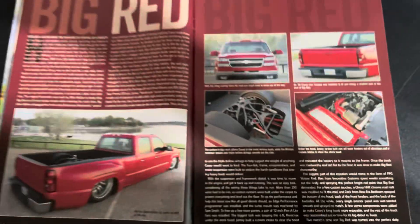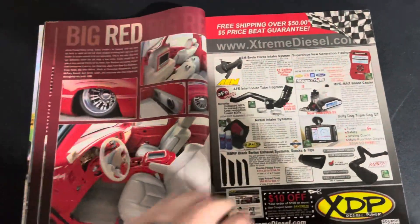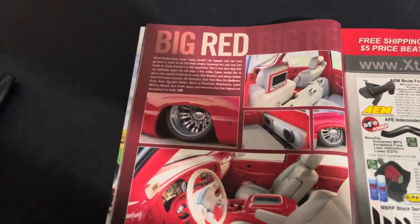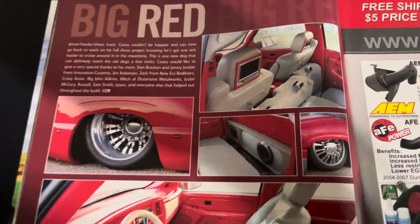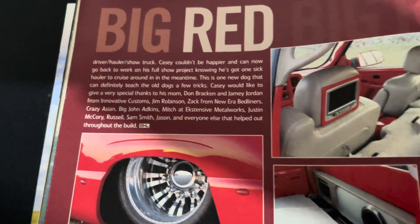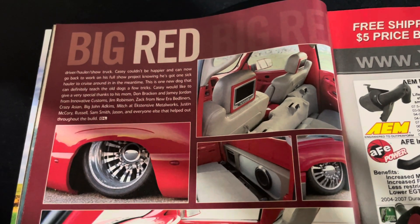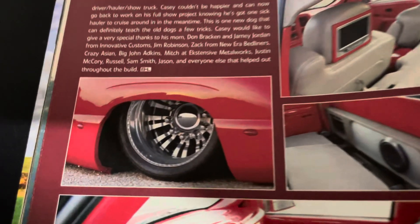Just a killer feature. I was not a subscriber to 8Lug. They often ran things that maybe I just wasn't in tune to. But I do have a handful of them, including this one. I was trying to find if I had the issue where Chuck Dogg from NC Florida — Chuck, as in Chuck Shearer up here — his truck, I believe, was featured in 8Lug. I thought I had it, but I haven't found it yet.